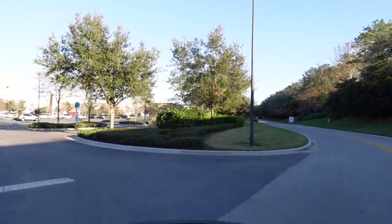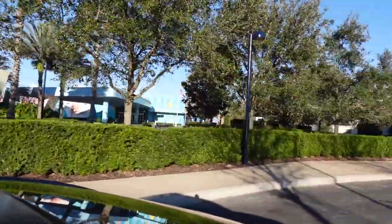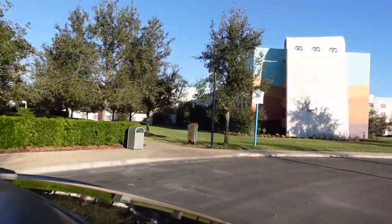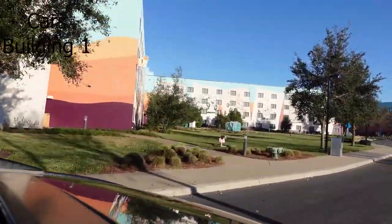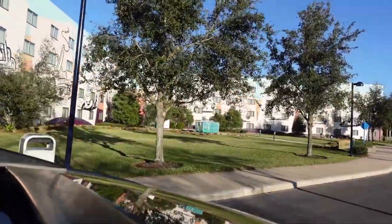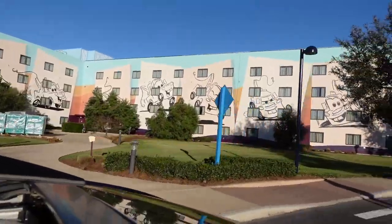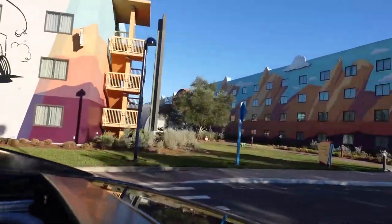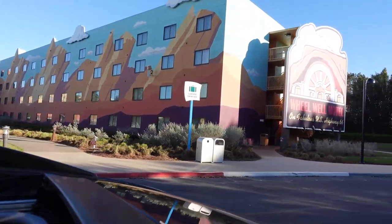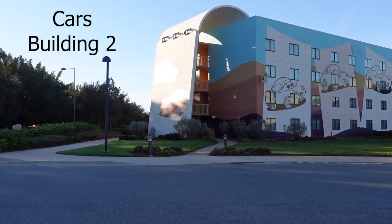We went back to Animation Hall and back out on the other side, moving around to give you a better look. This is going to be Cars building number one. As I was saying, these are the suites, so you enter the room from the inside of the building versus entering from the outside like you would at the Little Mermaid. The suites here basically sleep six. Cars building number two.